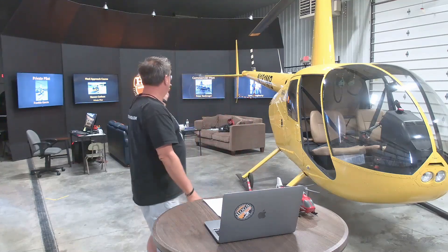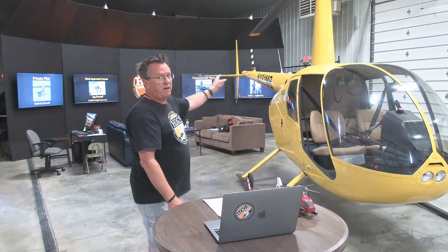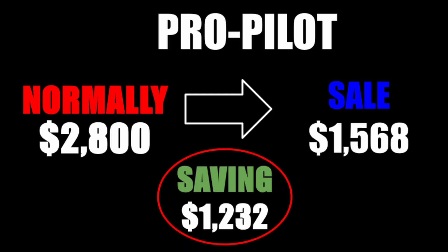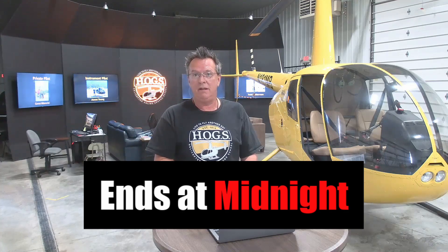And then for our pro pilot, you get private pilot, commercial pilot, instrument pilot, CFI — all the courses. It never expires. That's normally at $2,800 and has been for several years now. You can save $1,232 off that pro pilot membership. Never expires. Helps you get through all the ratings and can save you thousands of dollars. That's on sale at $1,568, and that ends tonight at midnight.